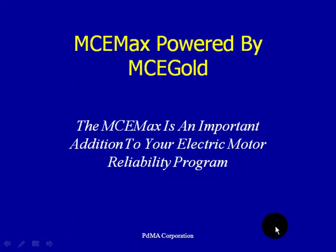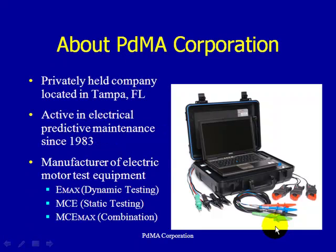Welcome to PDMA Corporation, home of the MC eMAX. This is the first part of a series of modules designed to take a look at the MC eMAX — its features, its benefits, and how those benefits can assist you in your electric motor reliability program. But before we get going, let's take a look at our company and who is PDMA Corporation.